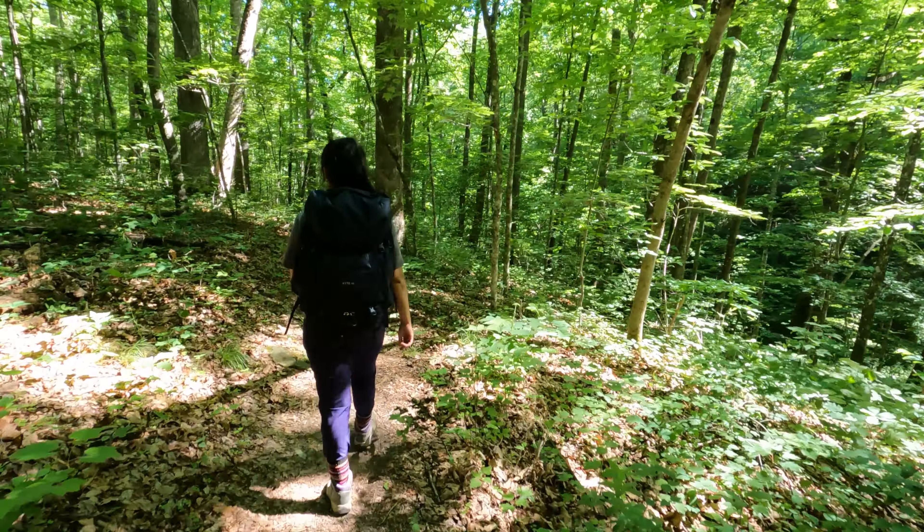Another rock house! Wow, so cool. This one's much smaller, but still really cool. Just being mindful of the snakes that might be hiding in here.